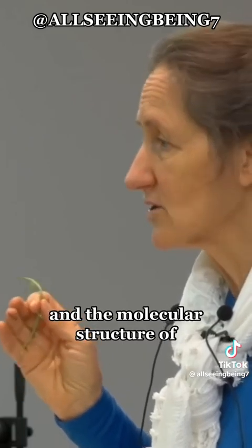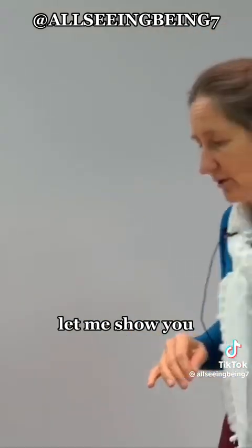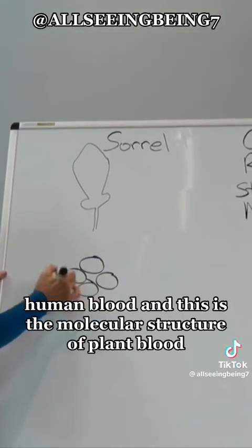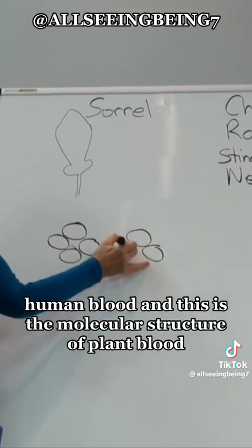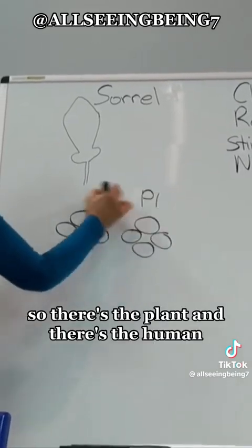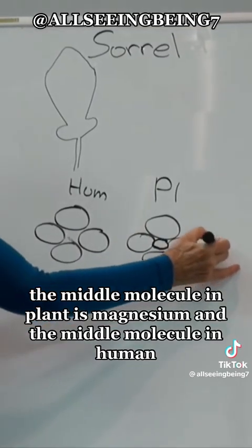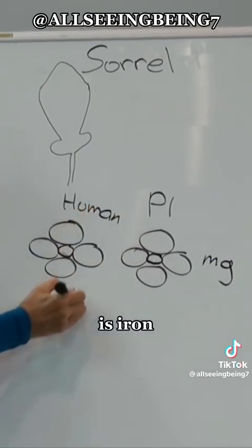Chlorophyll is plant blood, and the molecular structure of chlorophyll is very similar to the molecular structure of human blood. This is the molecular structure of human blood, and this is the molecular structure of plant blood, which is chlorophyll. Almost identical — the middle molecule in the plant is magnesium, and the middle molecule in human blood is iron.